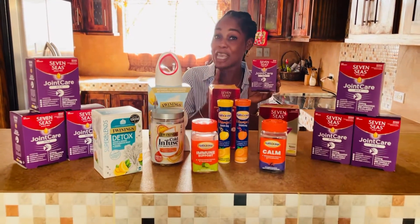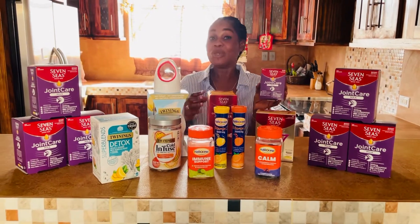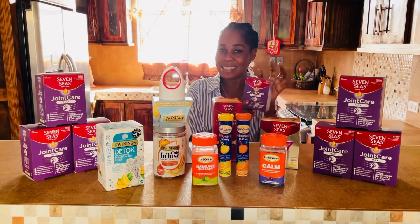Have a wonderful day and remember, the same way that you focus on how you look on the outside, you need to focus on what you put on the inside of your body. Make sure that you take the best, and the best is 7 C's.